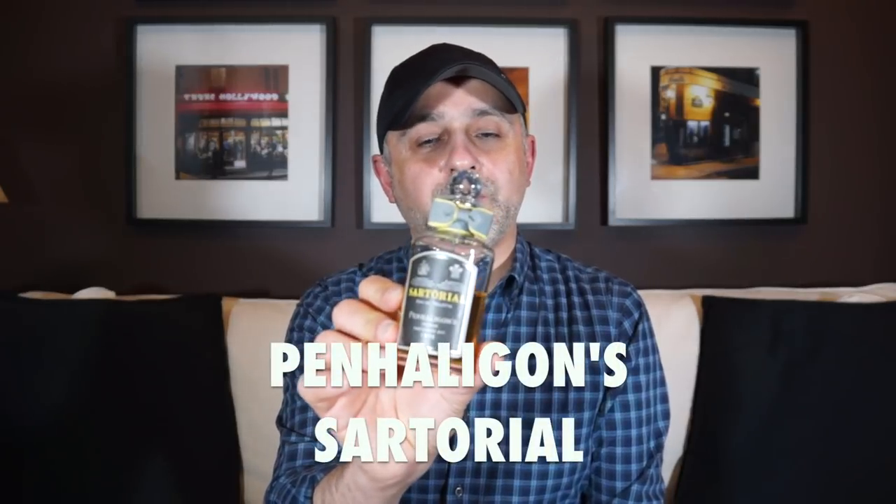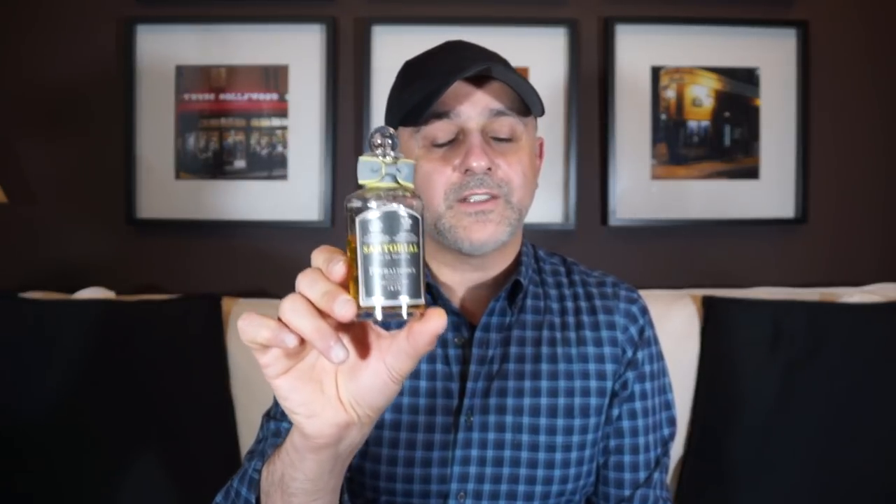Going back to the house of Penhaligons, and this is their ultimate fougere or barbershop fragrance — Sartorial. Going back to that Brute-like fragrance, this one actually smells even more like Brute to me. My dad used to wear Brute in the 70s, so I remember it very vividly. This one has a little bit of honey or amber in there — as you can see, the color is beautiful, amber-like, honey-like. A really, really lovely fragrance. It's classy, masculine, dressy, and barbershoppy. I'd say it smells luxury, though it's not exactly considered a luxurious fragrance price-wise. It was created by Bertrand Duchaufour, one of my favorite perfumers, who I got to meet last September. That's Penhaligons Sartorial at number 8.